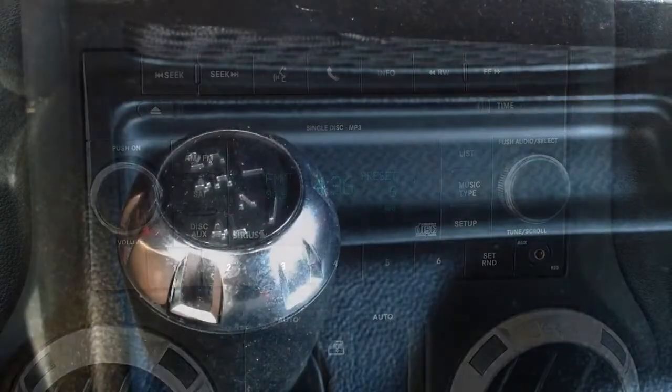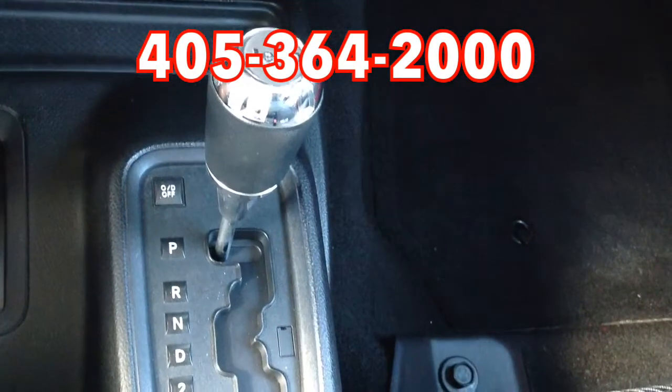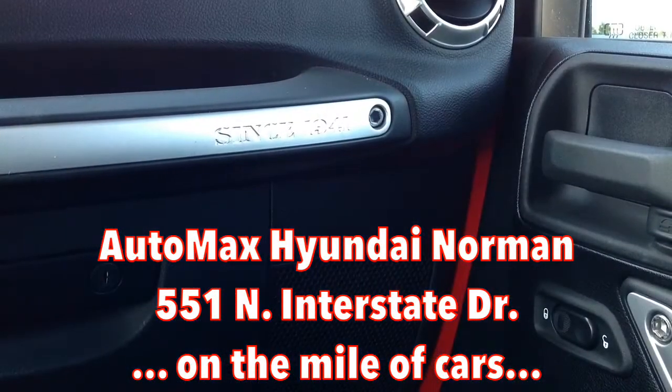Call us for your test drive today at 405-364-2000. Or come by and see us at Automax Hyundai Norman, 551 North Interstate Drive on the Mile of Cars.